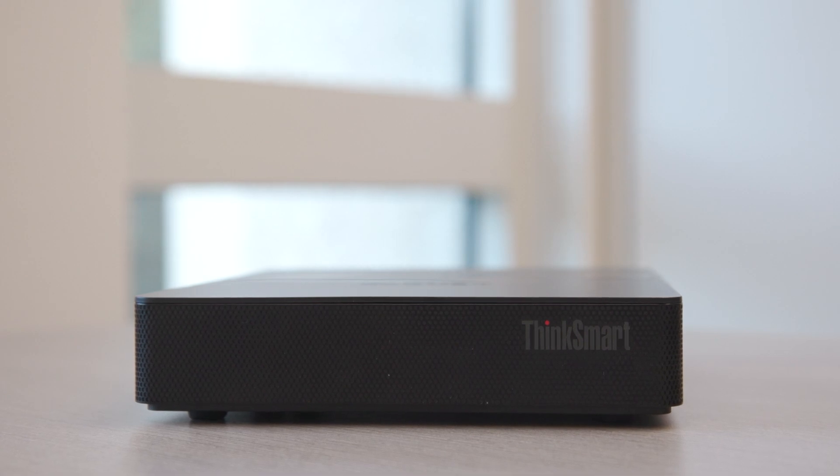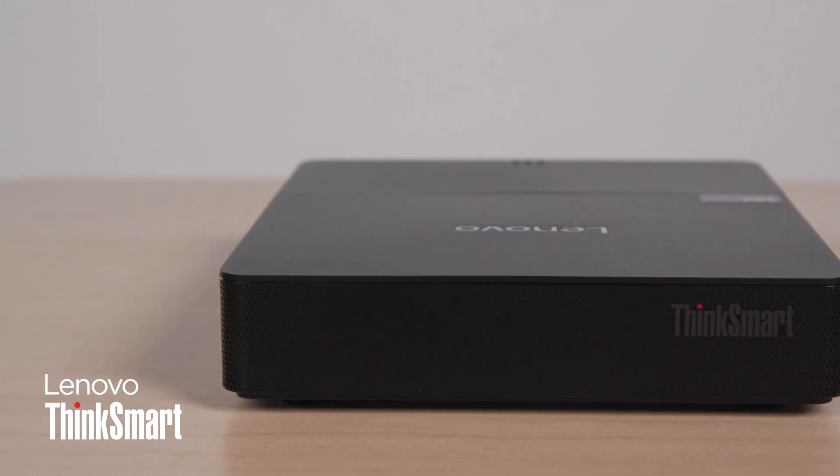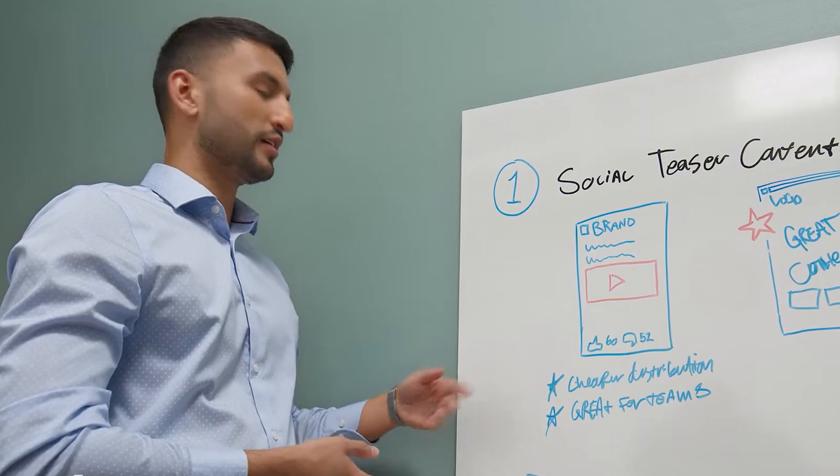Introducing the Lenovo ThinkSmart Core Gen2, a powerful and versatile device designed to revolutionize your meeting rooms. The ThinkSmart Core Gen2 is the first AI-optimized computer specifically built for conference rooms.